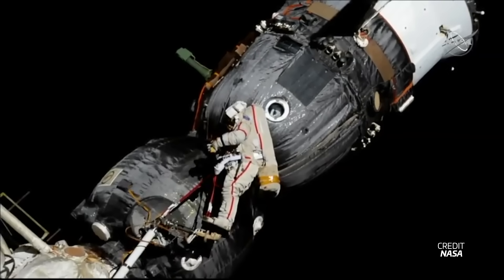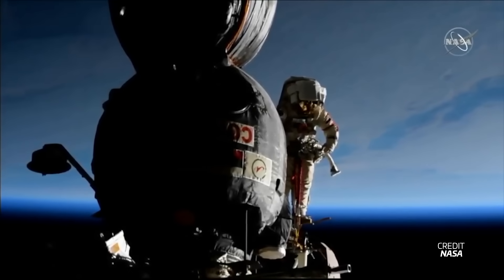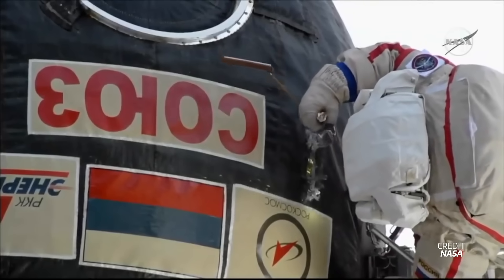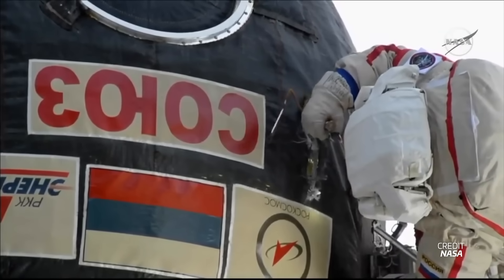Oleg Kononenko was actually the same cosmonaut that went outside the station back in December of 2018 to inspect the Soyuz MS-09 spacecraft — that spacecraft with the knife cutting through the Soyuz protective layers. He's definitely seen quite a bit of action while up in space.